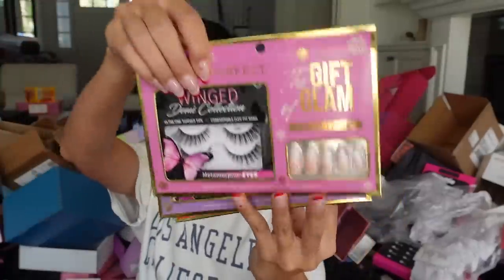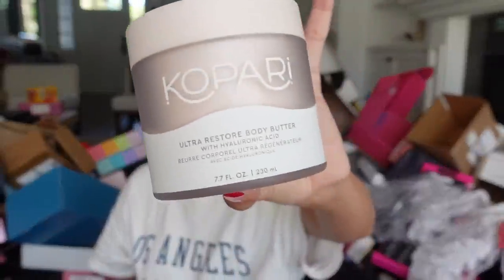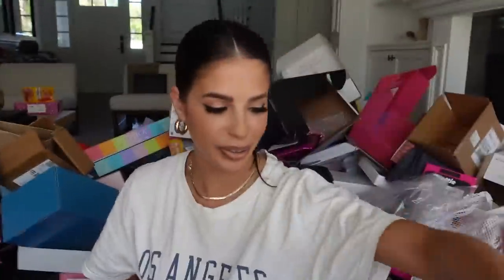We got a little package from Salon Perfect — they sent over their holiday lash kits. Thank you guys. Kopari is in the house with their restored body butter — a big tub of body butter that looks really luxe. Thank you. They also sent me little house slippers — so cute.